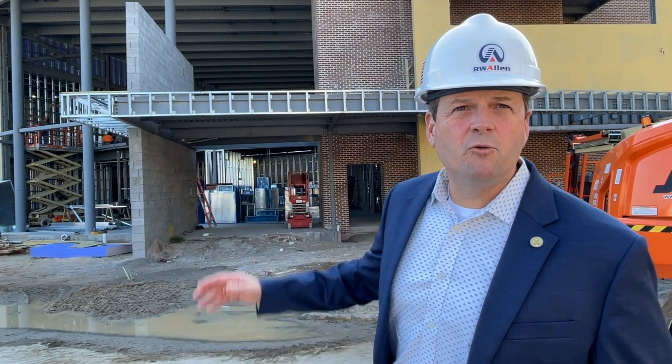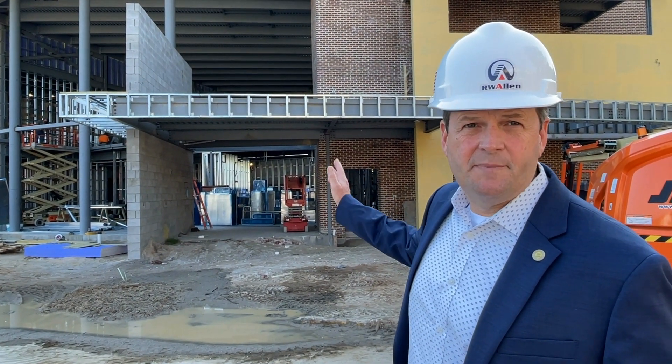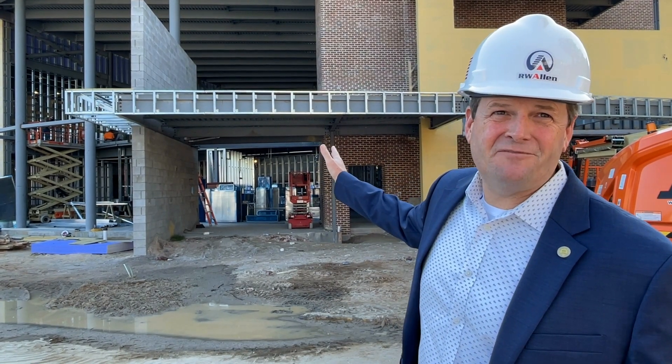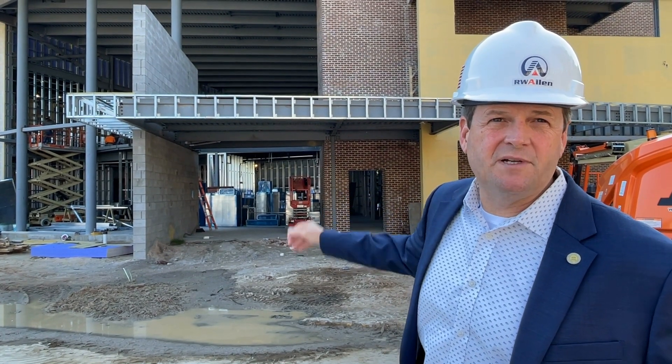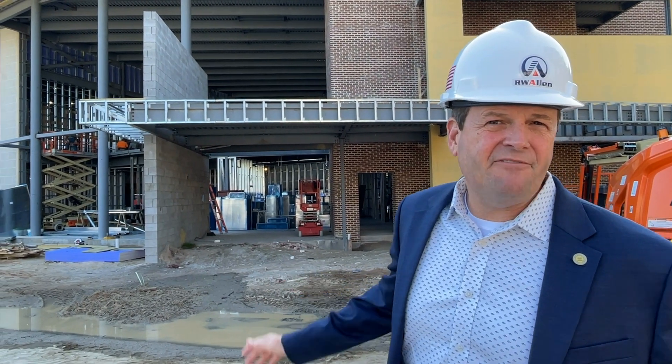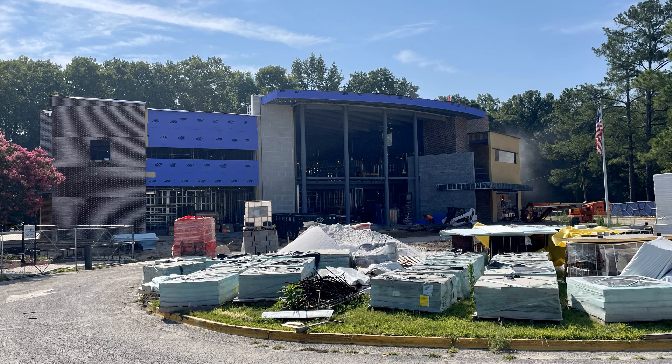I'm standing in front of what will be the main entrance to the building. You can see it's a pretty significant structure — it's really our first two-story building, about 20,000 square feet. The building's probably about 95% framed right now. It's totally under roof, and we've probably got three sides of it that have the brick exterior in place. We've really made a lot of progress, and we're excited because at this point in the year, late July, we're on time and on budget. We're really hoping to have the building open in January.